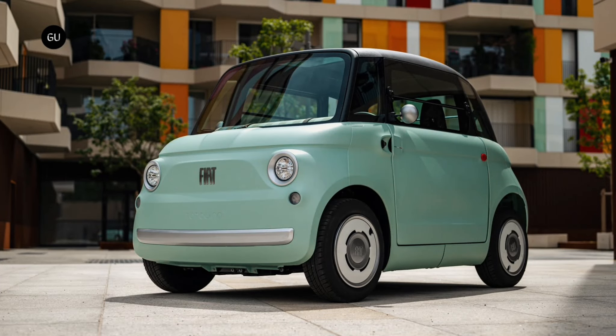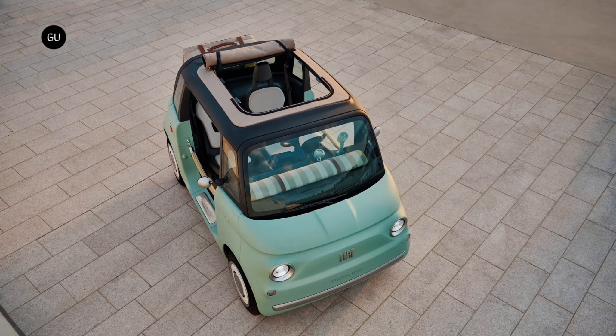Regardless of the model you choose, Verde Vita is the only available body color, and the vehicle also comes with a single wheel design and single interior configuration.